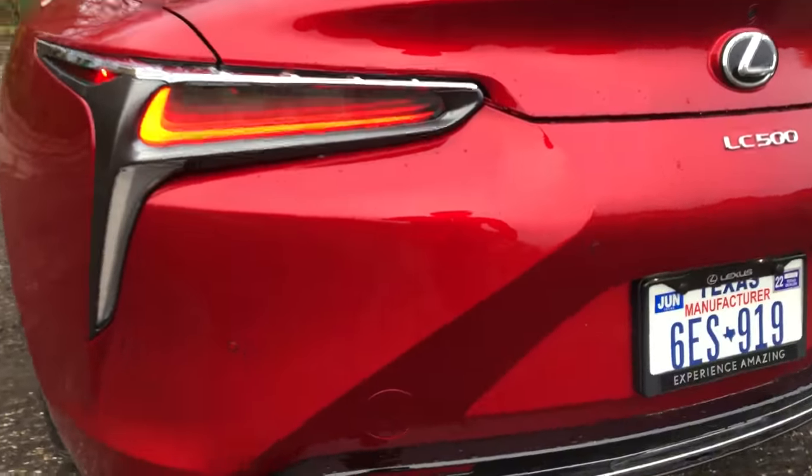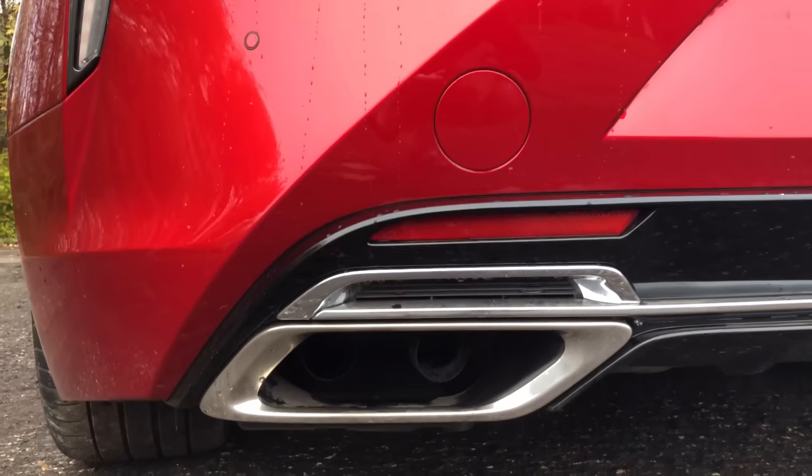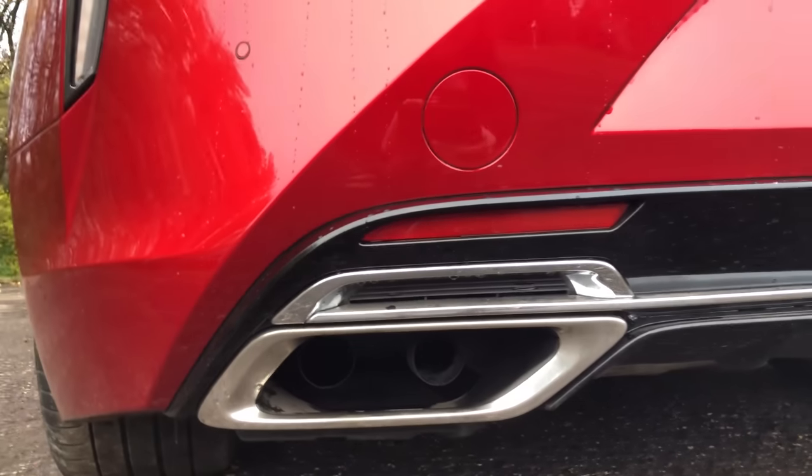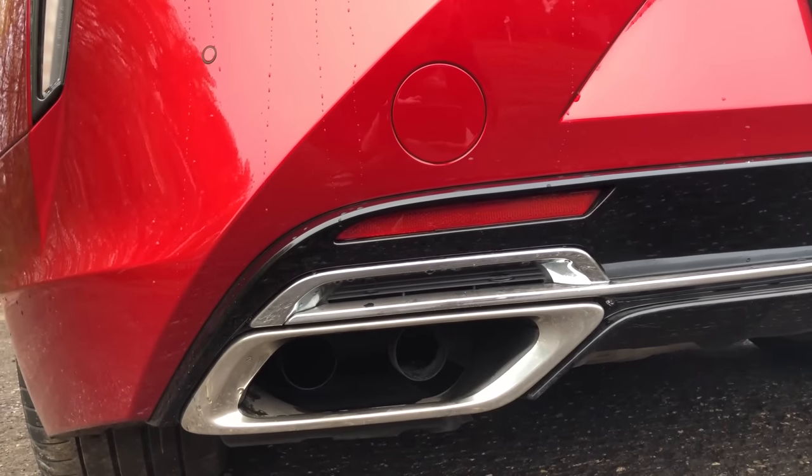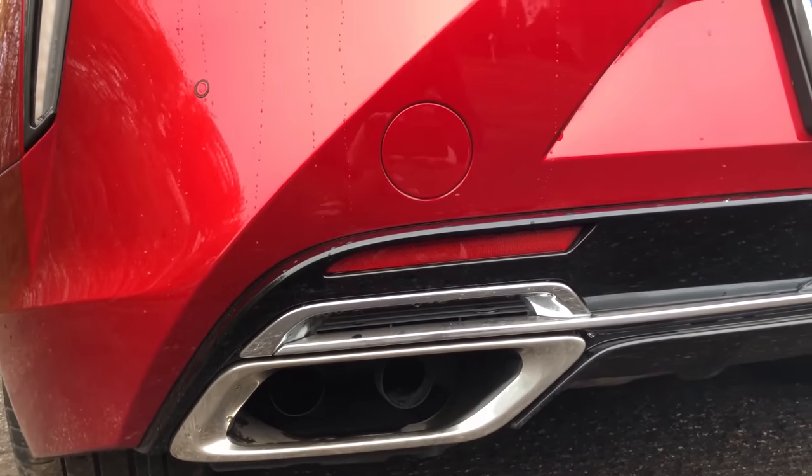And then down here we get the loud pipes. You can see that there are proper exhaust pipes hidden inside these fake tips. The way this car sounds is probably the best thing about it.